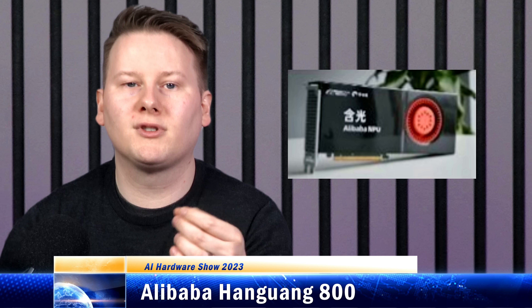The Hanguang 800 has been deployed extensively throughout Alibaba's internal cloud, although it's unclear about external availability. Also, given that Alibaba did its technical disclosure in 2020, we haven't heard about any next-gen hardware at this time. Maybe soon.